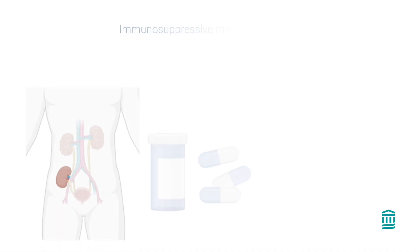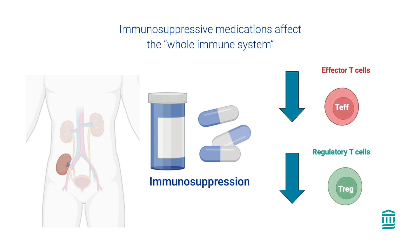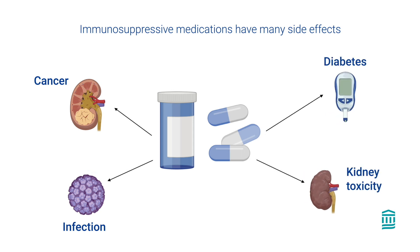However, it's important to understand that immune suppressive medications affect the whole immune system, not just the immune cells that attack the transplanted organ. As a result, these medications also block the immune system's ability to fight actual threats to the body, like bacteria, viruses, fungi, and even cancer cells. These medications also have many side effects, such as diabetes and kidney toxicity.